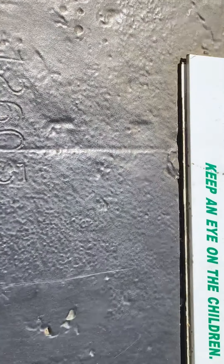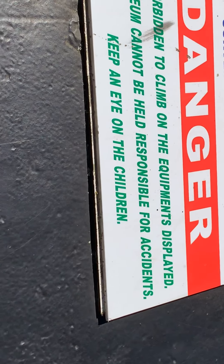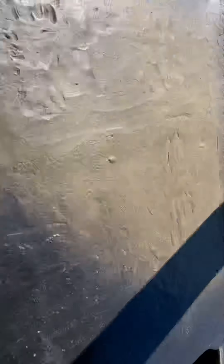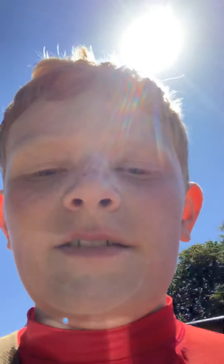You can pause the video and look at it. There's a sign: 'It is forbidden to climb on the equipment on display. The museum cannot be held responsible for any accidents. Keep an eye on the children.' That M4 Sherman over there is what everyone is fanboying over.